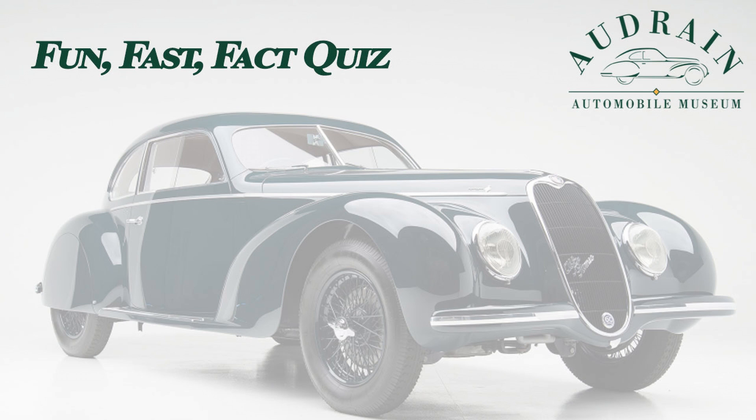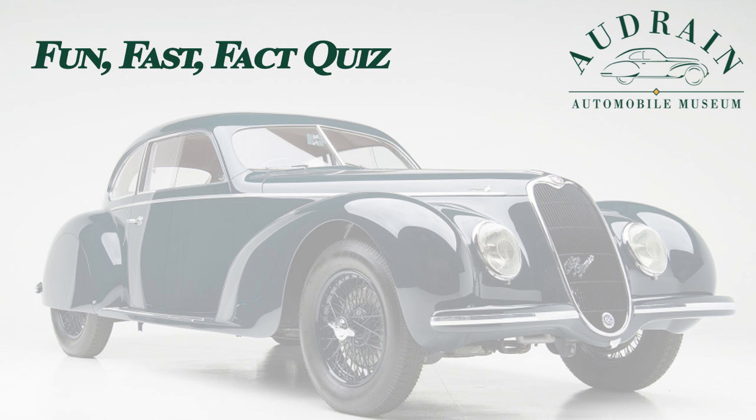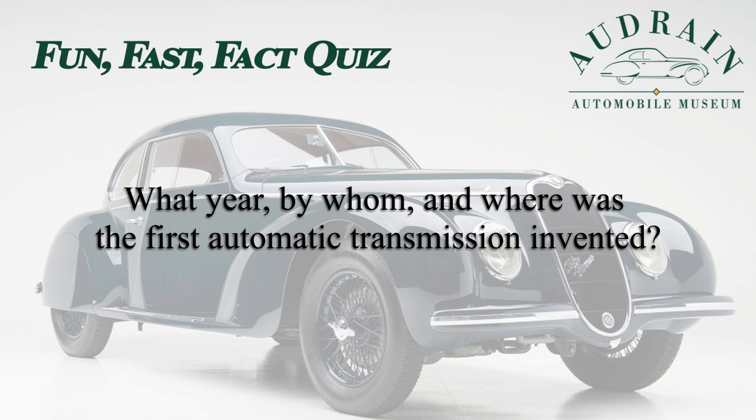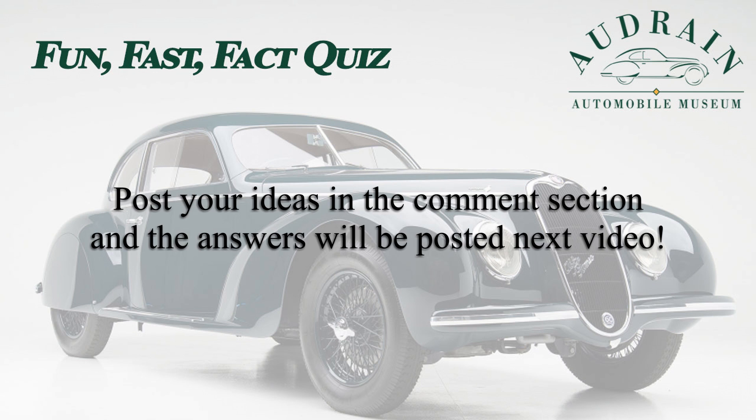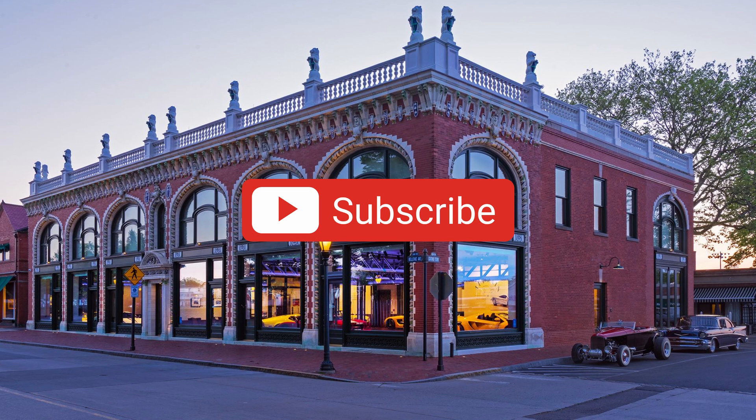Hi, it's Donald, with this week's Audrain Auto Museum Fun Fast Fact Quiz Question. The Ferrari 400 was the first car from the brand to be offered with an automatic transmission in 1976. However, what year, and by whom and where, was the first automatic transmission invented? If you think you know the answer, please write it in our comments below. You'll find out the answer in our next posted video. Good luck! If you like these videos, let your friends know — subscribe, comment, share.